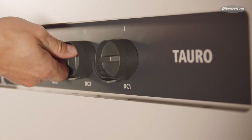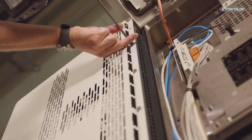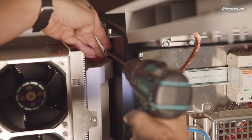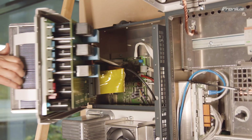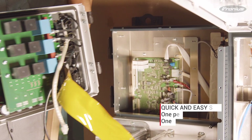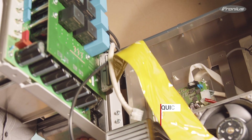The Fronius Tauro allows you to save on costs during planning and ongoing operations. If servicing is required, only the power module needs to be replaced instead of the whole device. The advantage here is that if there is a problem, you only need to send one person, so it's cheaper than sending two people or transporting a whole device — another way in which you can save money.